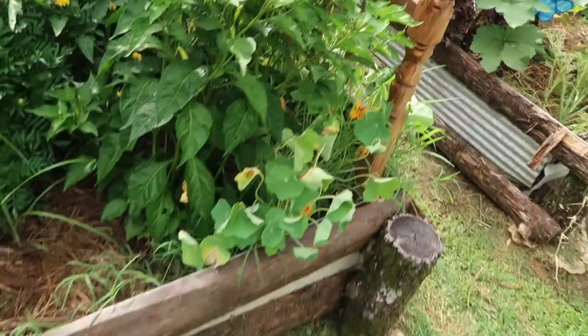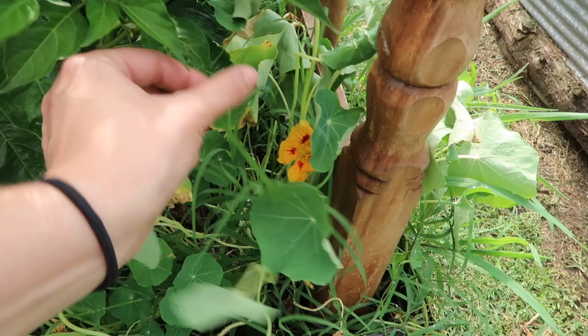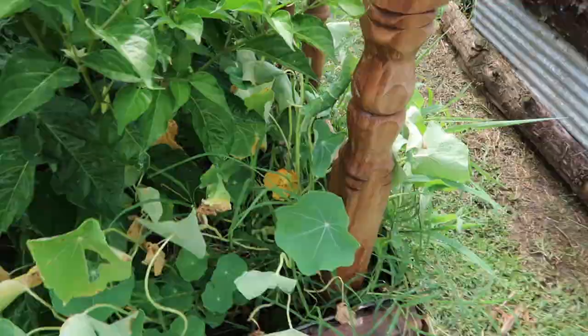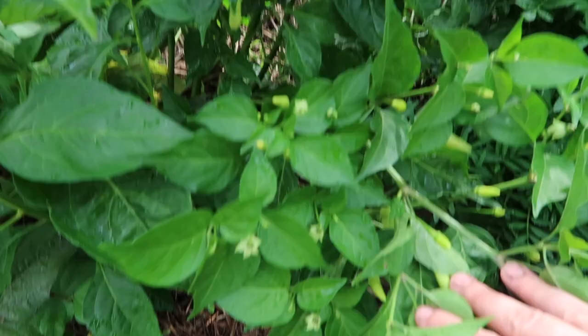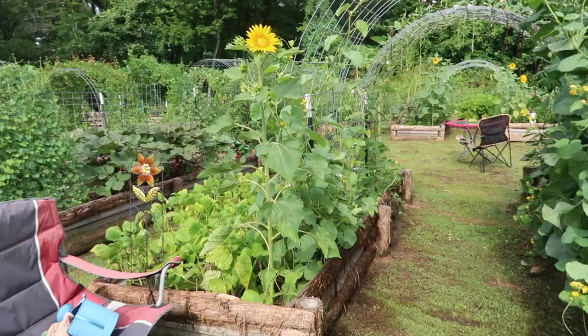My nasturtiums didn't do very well this year, but this is another edible flower that is a good companion plant to tomatoes and peppers for ridding pests. A lot of people like these in salads because they're so colorful and have a real spicy taste — you can also eat the greens like salad greens. Here are tabasco peppers, some of them look like they're getting pretty close to being picked. My sunflowers have started opening up in these beds, and I feel like a genius for putting them there because they're beautiful.